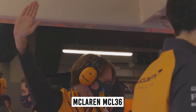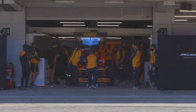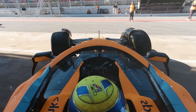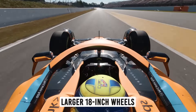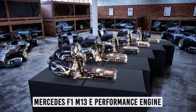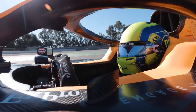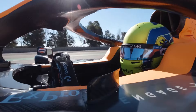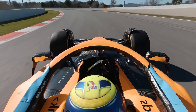The McLaren MCL36 is the car that the McLaren Formula One team competed with in the F1 season. Developed under new technical regulations, the MCL36 features drastically changed aerodynamics, including larger 18-inch wheels and simplified front and rear wings. Powered by a Mercedes F1 M13 E performance engine, the MCL36 has a tightly packaged rear end to maximize aerodynamic performance. In pre-season testing, the car showed promise with decent speed and reliability.